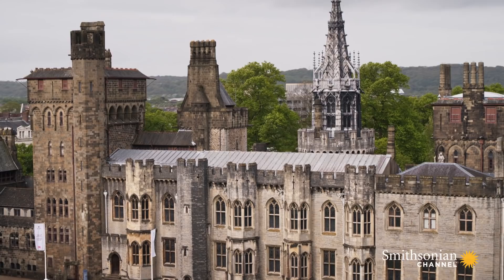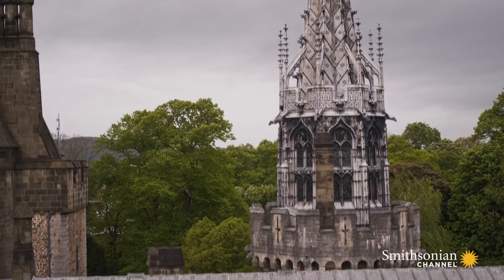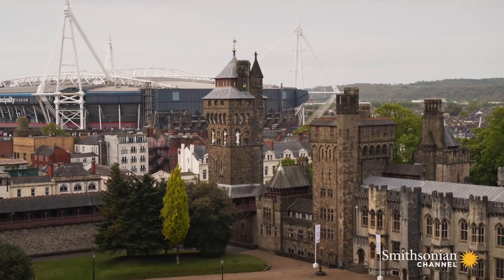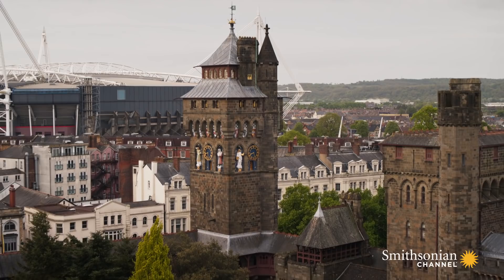In the 1860s, this was the family home of the fabulously wealthy John Crichton Stewart. He hated growing up at the castle and later commissioned architect William Burgess to transform it in lavish Gothic revival style. Burgess added new towers, a roof garden, a sumptuous banqueting hall, and this magnificent 150-foot clock tower.